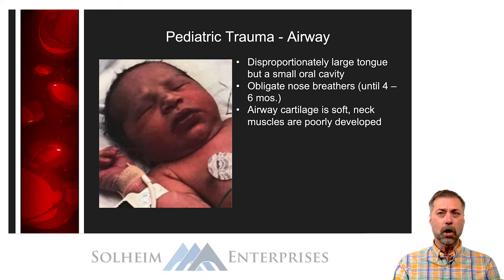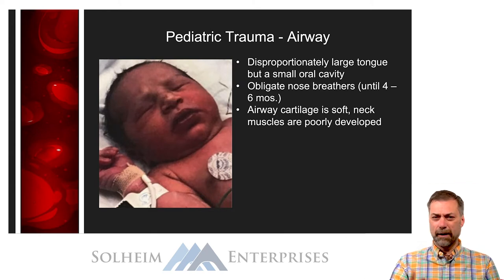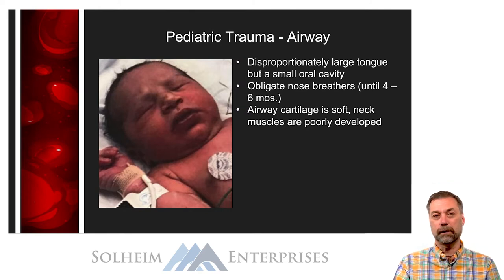Infants are obligate nose breathers — they have to breathe through their nose and can't breathe through their mouth. Why does that matter in trauma care? In the really young infant, if there's blood or other secretions in the airway, they need to be suctioned out to reduce respiratory distress. You and I, if we had a really snotty nose, we'd blow it or just breathe through our mouth. Kids can't do that, so we have to use bulb suction or other suction to clean those noses out.